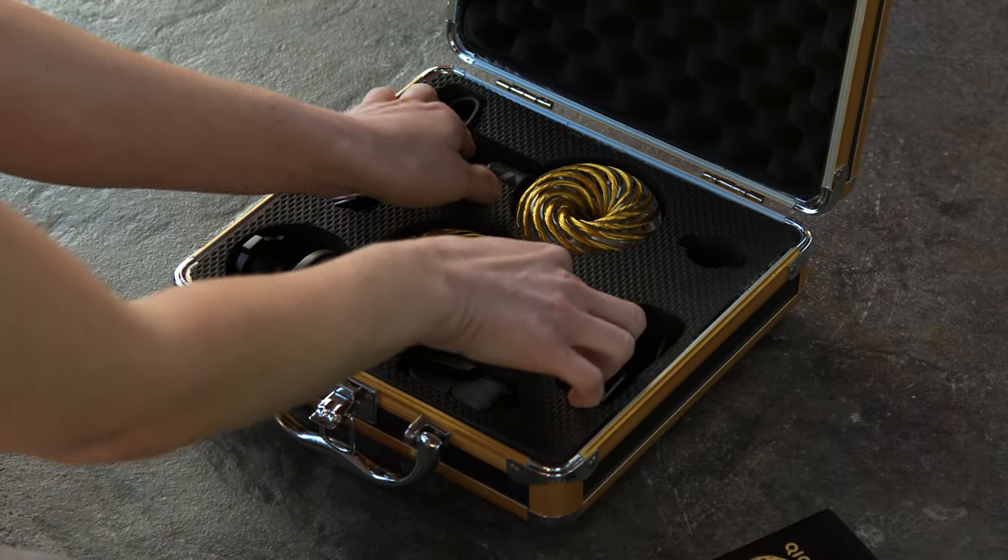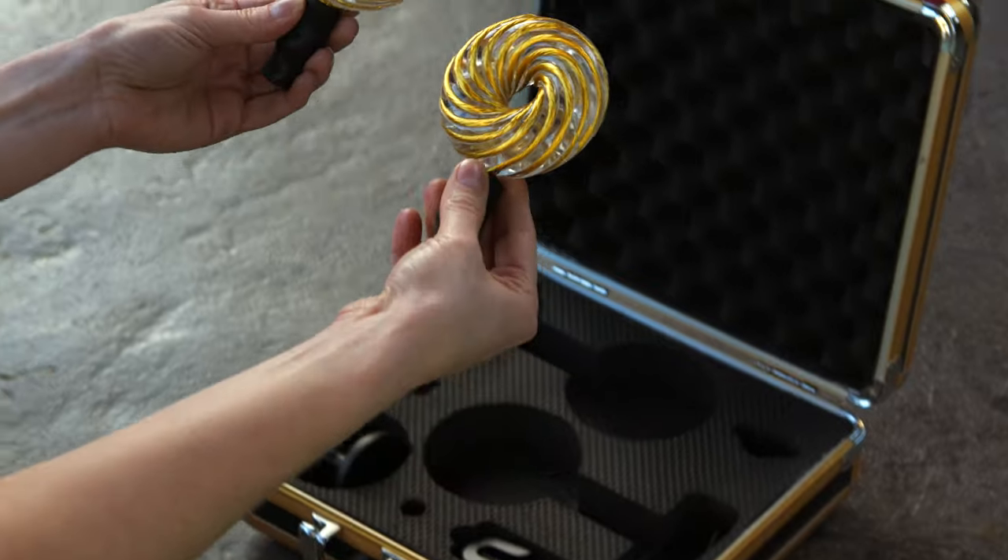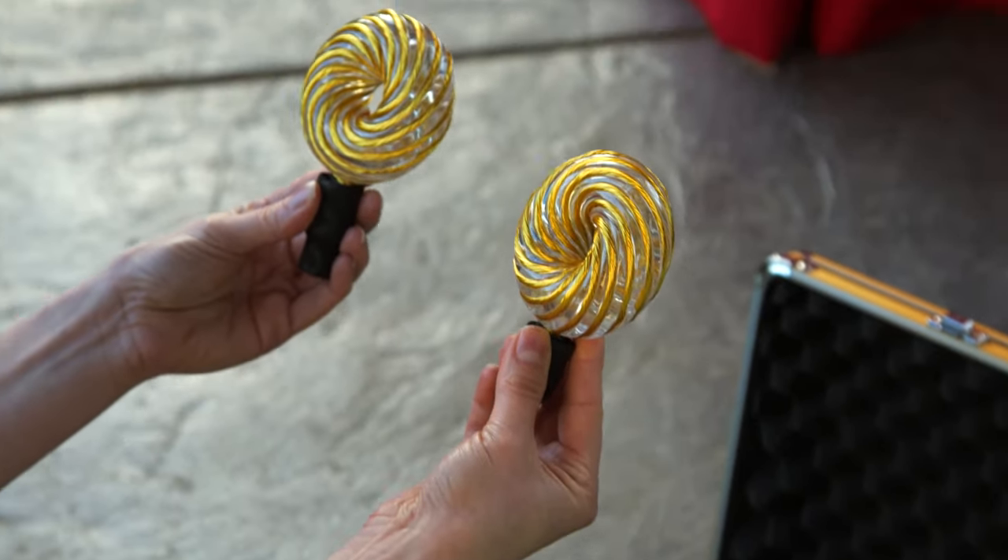But what are Qi Coils, and how do they work? At the core of this revolutionary technology lies the concept of energy healing, harnessing the power of electromagnetic fields to restore balance and vitality to the body.